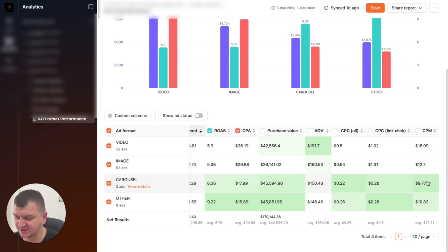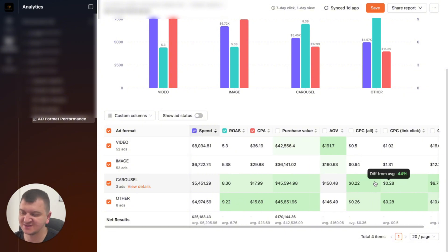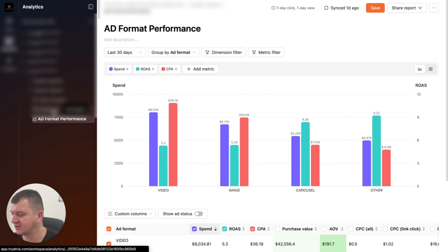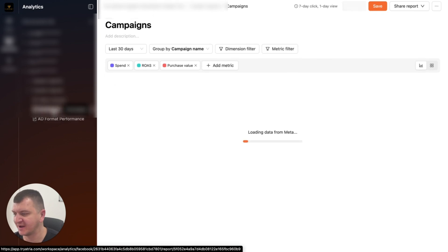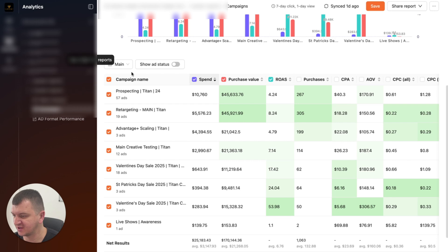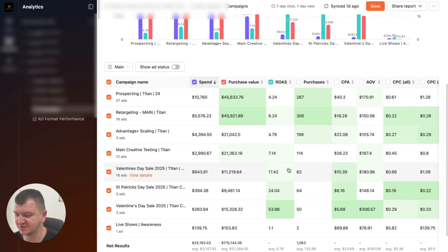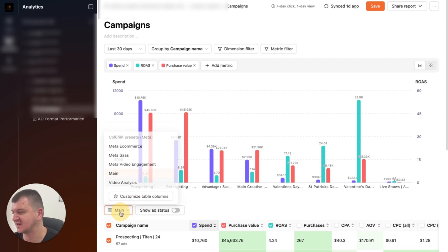You can see purchase conversion value, CPM, cost per click. When you hover over a metric, you can analyze it and see which ones perform better so you can focus on those. You can also create a custom report by campaigns and see their performance. Then you can see all the campaigns that you ran in the past 30 days, see the results, and customize the columns.